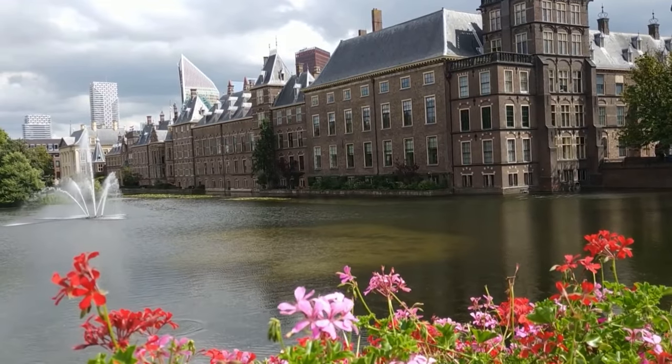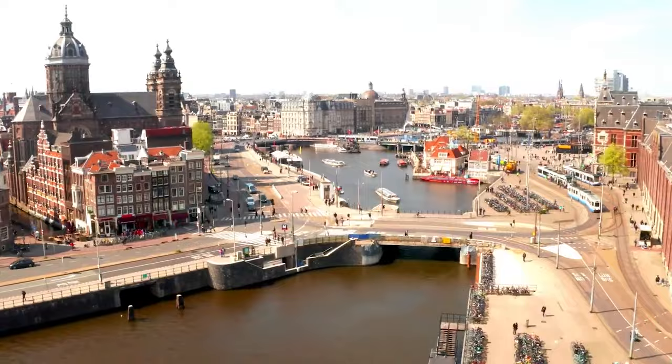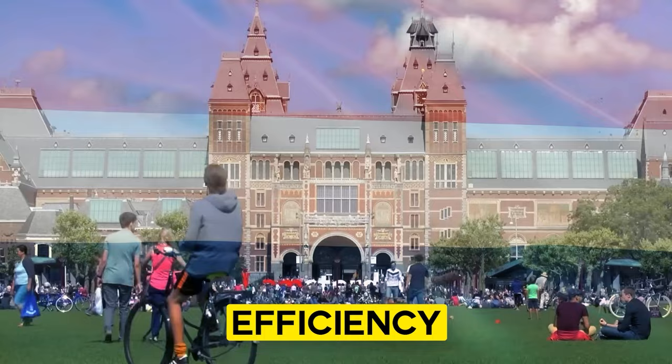How does a small European nation manage to be so incredibly efficient in so many aspects of life? In the next few minutes, we're going to unravel 10 mind-blowing facts about the Netherlands. You'll not only understand why the Netherlands is renowned for its efficiency, but also discover a little-known Dutch habit that might just change the way you think about modern life. Are the Dutch really the true champions of efficiency? Let's find out.